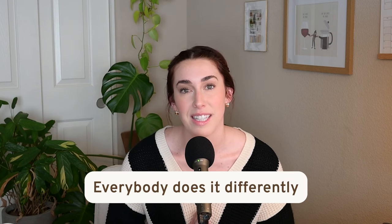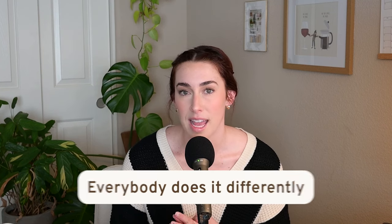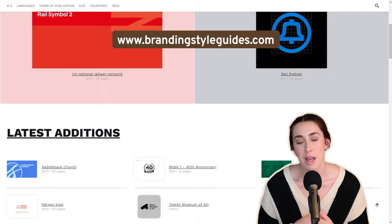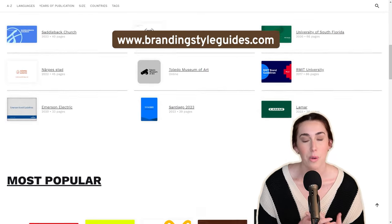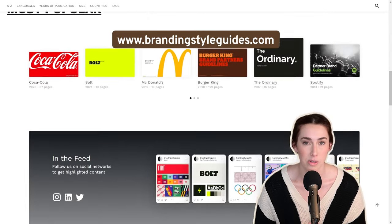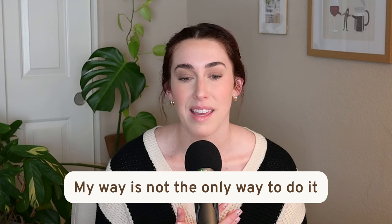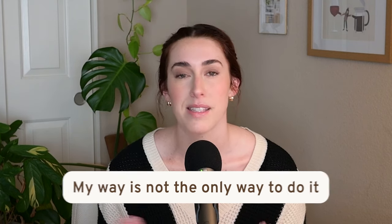The interesting thing about branding guidelines is that everybody does it differently. I actually just included a resource called BrandingStyleGuides.com — I'll link that down below — which will show you how real big businesses use their branding guidelines. Please know that my way is not the only way to do it. It might not be how another creative does it, but this is what works for me and my clients.